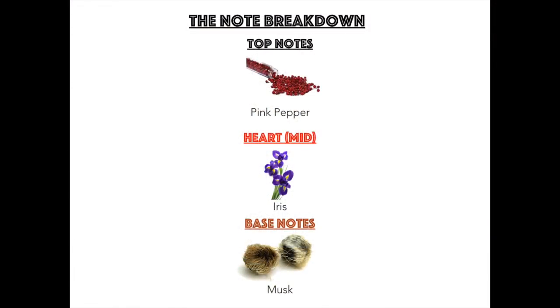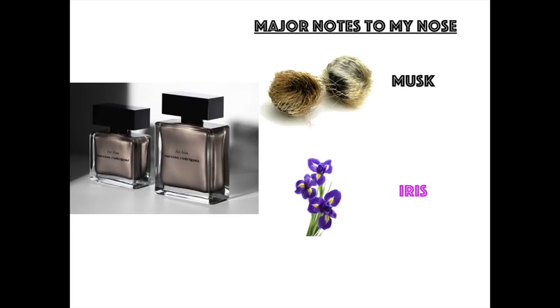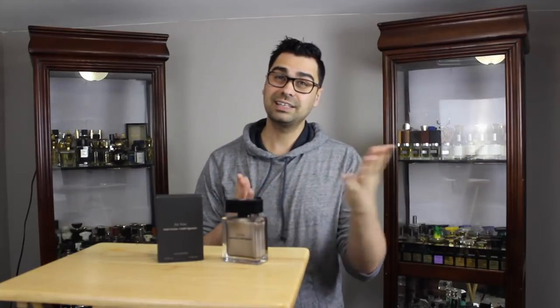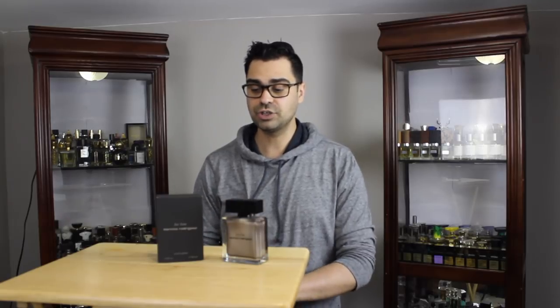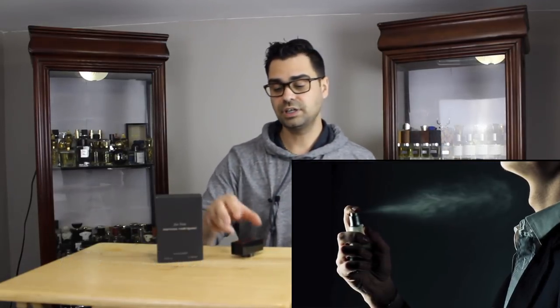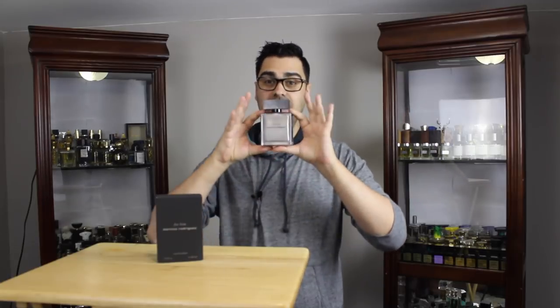Let's get into the note breakdown — there's not much to cover. In the introduction we have pink pepper; in the middle we have the floral of iris; and in the base we have musk. The major note here is musk. Most Narciso Rodriguez For Him fragrances are built upon musk, which plays tricky games with a lot of noses — very challenging and interesting. Iris is huge in this fragrance. For application, I go one spray on the chest, two on the neck, and two on the inner elbows — five sprays total with the EDP Intense.